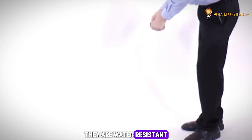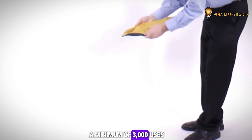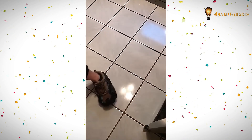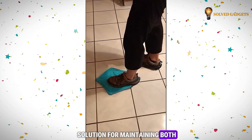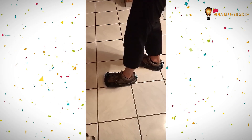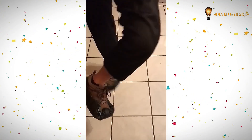They are water-resistant and capable of withstanding a minimum of 3,000 uses. Priced at just $40, Step-In Shields offer a cost-effective solution for maintaining both comfort and hygiene.